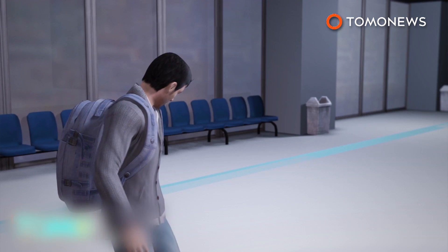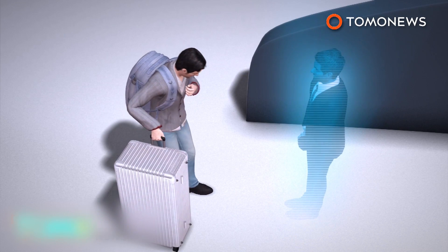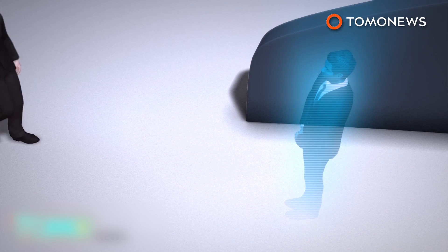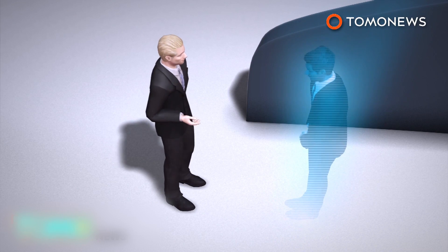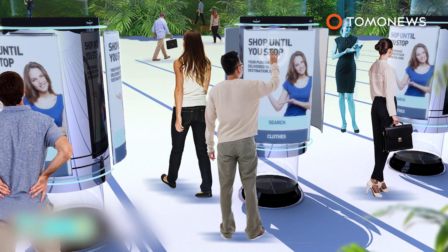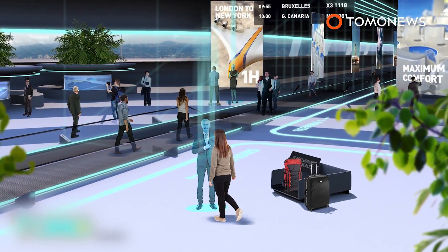Upon arrival, passengers will be notified when their luggage is ready for collection. When an airport enters the full self-service phase, passengers will get help from virtual assistants. Many such technologies are already being implemented — for example, biometric scanners are currently being trialed at Heathrow and Schiphol airports.